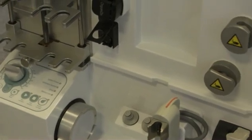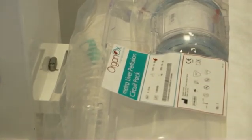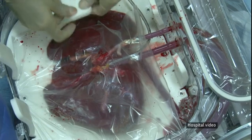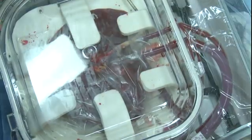The new machine cost £140,000 and was paid for by the hospital charity Leeds Cares. It re-establishes circulation to the liver. Usually a donor liver is kept on ice before transplant, but a perfusion machine keeps it warm and healthy by pumping it with blood and nutrients.